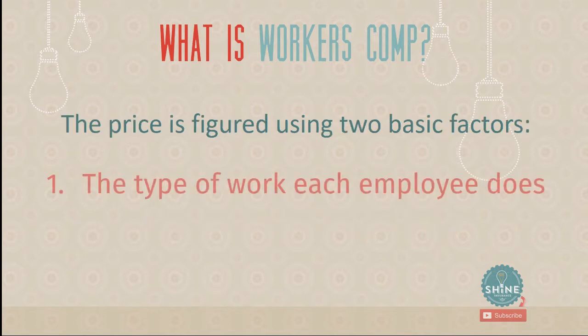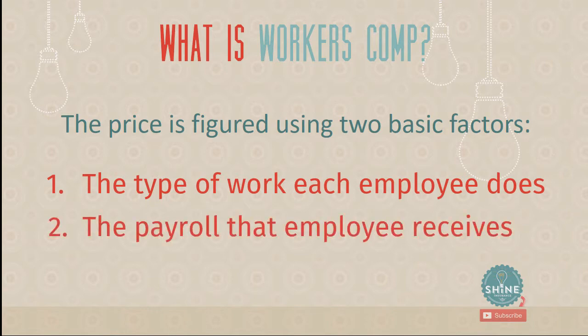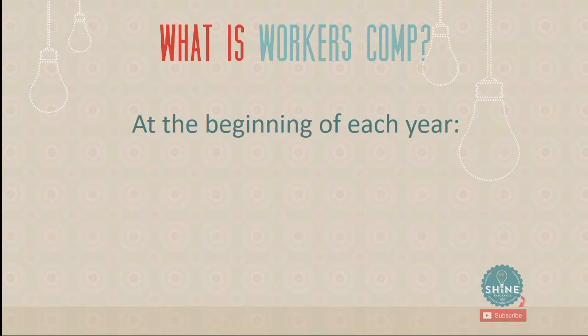So how is the price figured? The price uses two basic factors. The first is the type of work each employee does. If you're an office worker, the price for workers' compensation insurance is fairly low — I have an insurance agency and my work comp is low. If you're a contractor with high-risk situations, your price is going to be higher because it's more likely someone gets hurt. The second factor is the payroll the employee receives. Those are the two pieces that determine your workers' compensation premium.